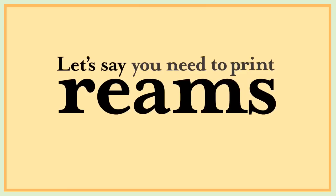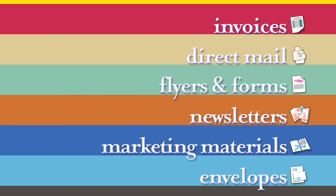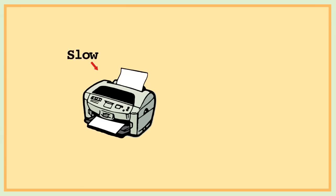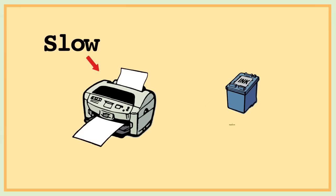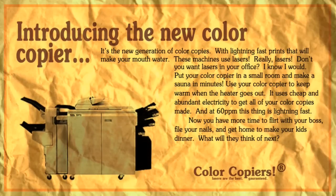Let's say you need to print reams and reams of full-color documents. How would you print them? You wouldn't use an inkjet printer — it is too slow and the cartridges are expensive. You would use the state-of-the-art color copier.